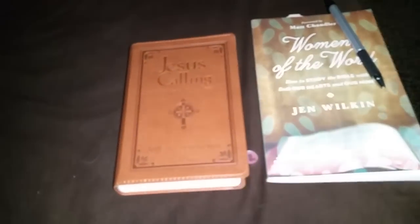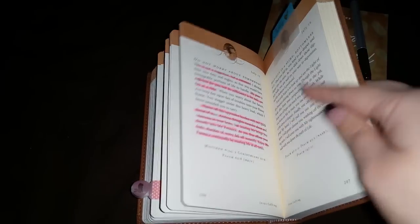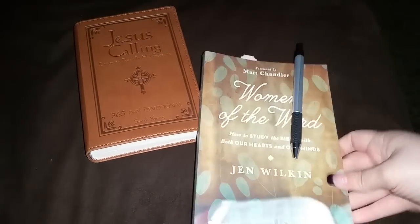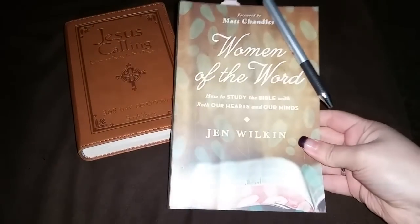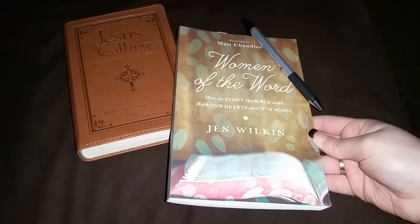I'm also loving my Jesus Calling - I use it every day. It's halfway through the year and this is kind of my surefire way to study the word and have a nice devotion as a supplement. I'm loving this book, I just can't stop reading it. Next is Jen Wilkin's Woman of the Word: How to Study the Bible with Both Our Hearts and Minds.